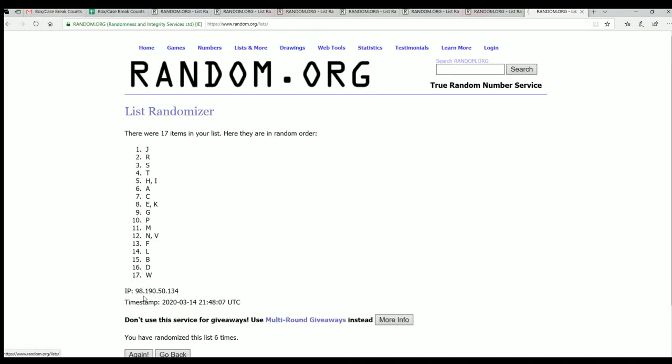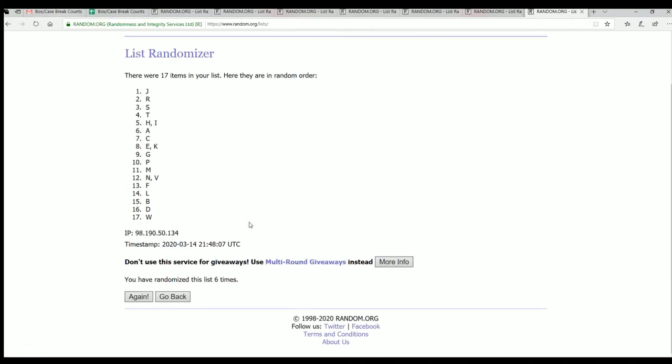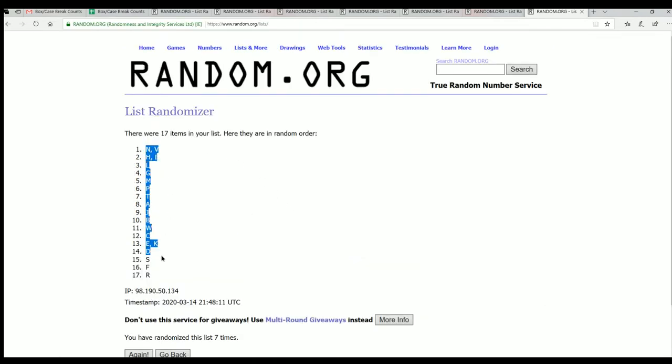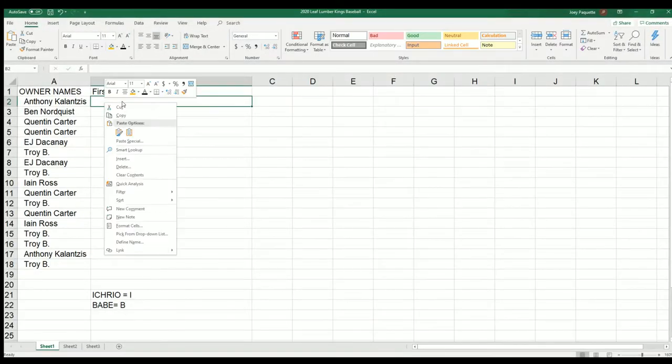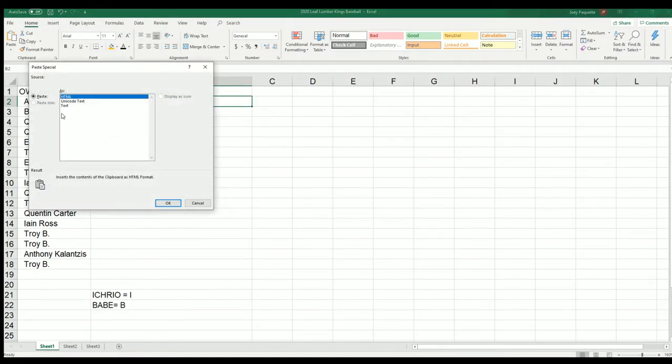Lucky number seven. We're looking for big hits to come out in this thing. Good luck. Hope we pull something fantastic. Lumber Kings has been really nice. If you've been hitting some of these, there's been some nice hits. These have been great.